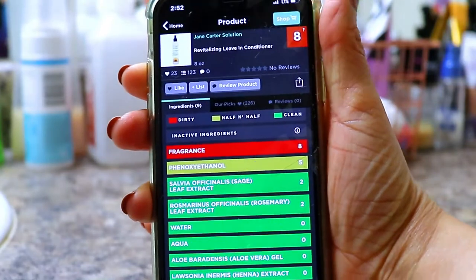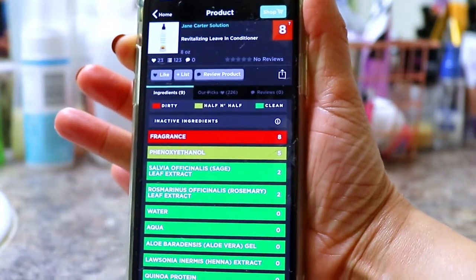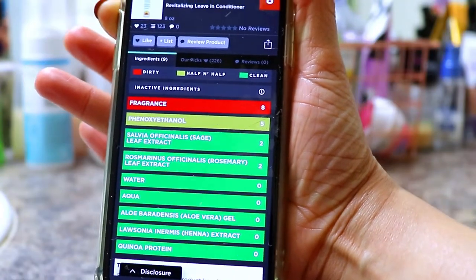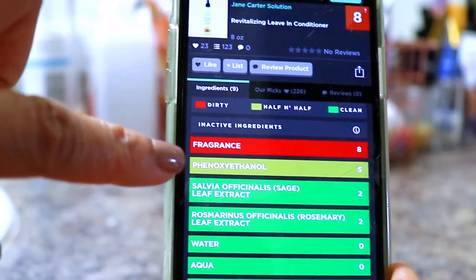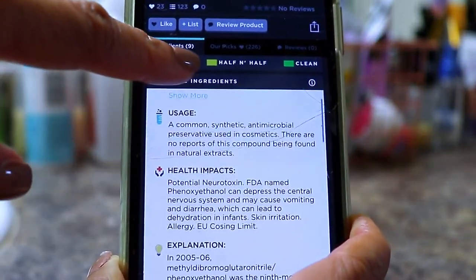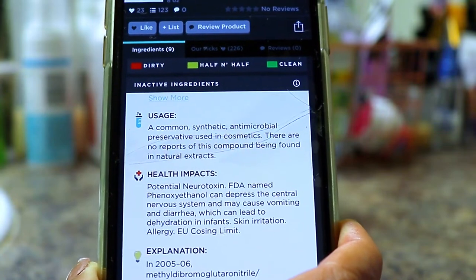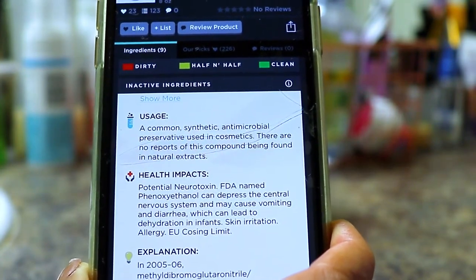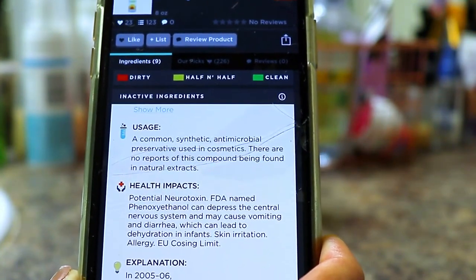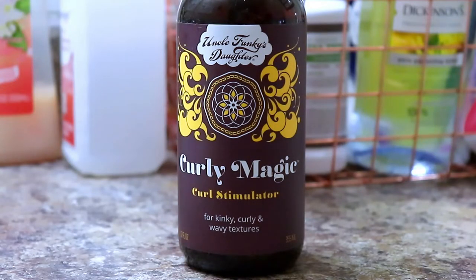Now I'm going to try the Jane Carter Solution Revitalizing Leave-In Conditioner. This one is rated an eight because of fragrance and also something called phenol — I'm not sure how to pronounce that. For the health impacts: potential neurotoxin, can depress the central nervous system, may cause vomiting and diarrhea which can lead to dehydration in infants, skin irritation. Oh man, and I like this leave-in conditioner.